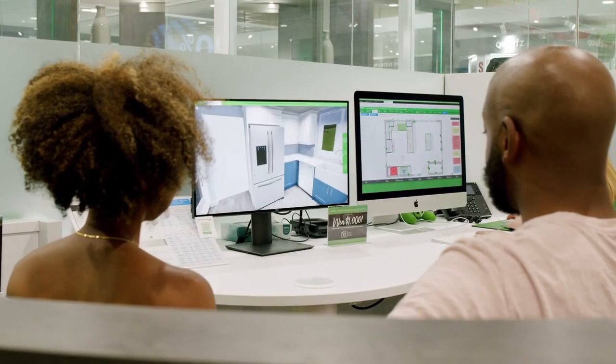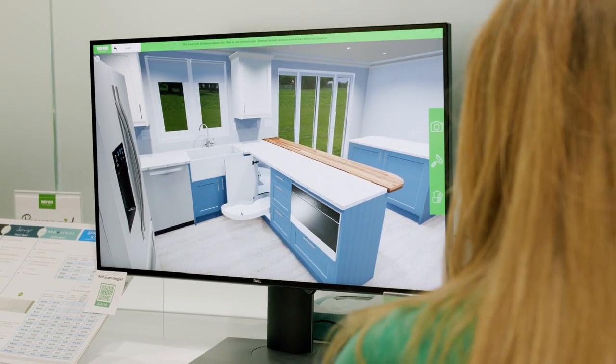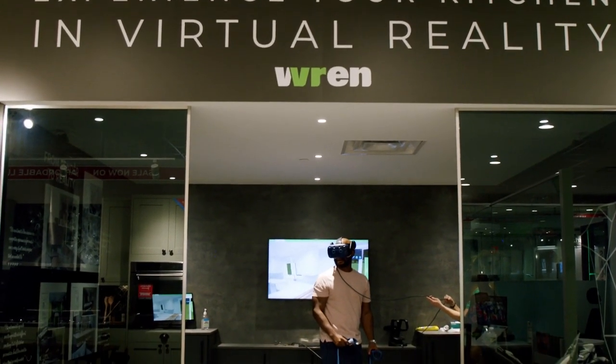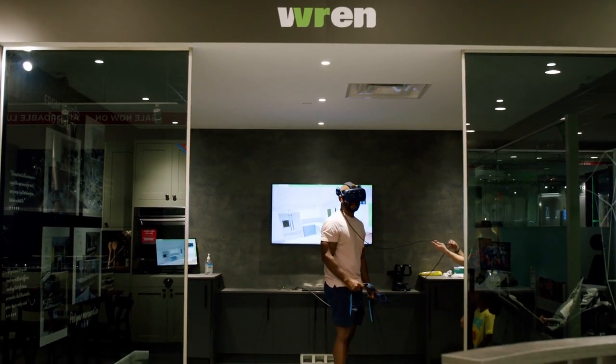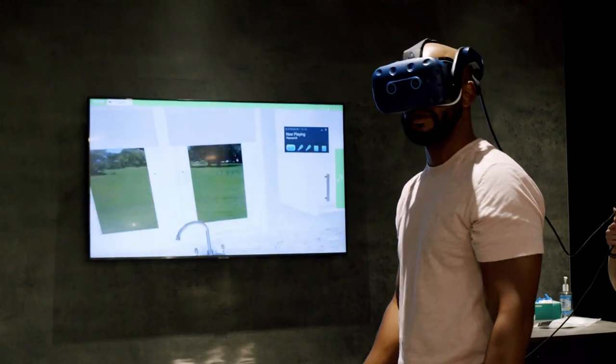Once we settled on what we wanted it to look like, they gave us a virtual tour of our kitchen. It was pretty cool to be able to actually see what it looked like when it was done virtually — being able to open the cabinets and feel it. Not just taking a picture of it, but actually feel like you're in your new kitchen.